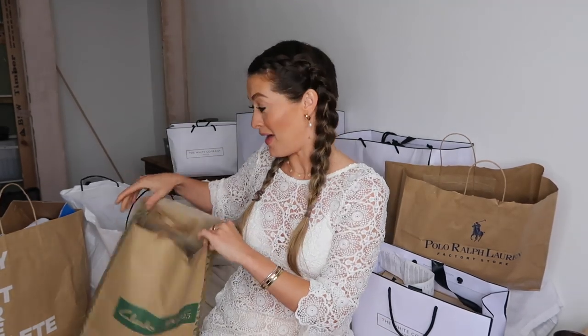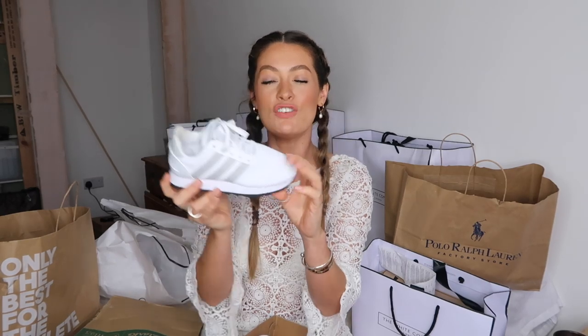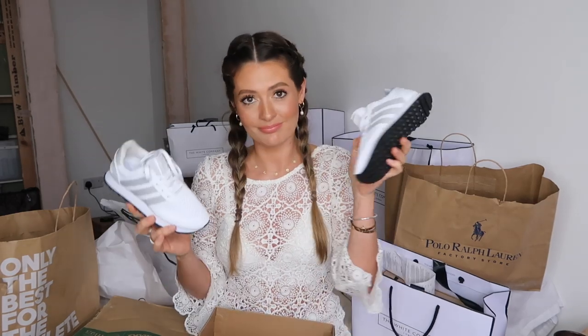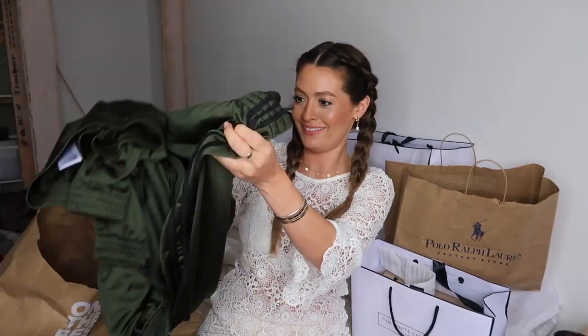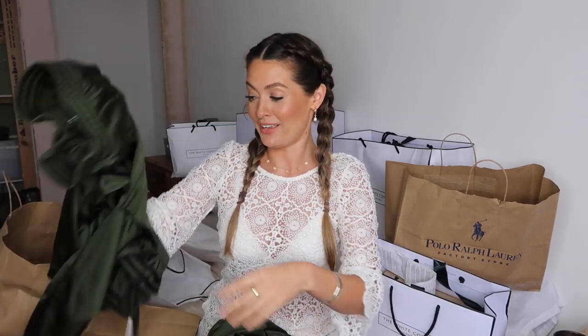From Adidas I got something for my nephew — I spotted these little trainers and they were so cute, reduced from £39.95 down to about £13 or £14, so I obviously couldn't not get them. He's going to be all kitted out! I also spotted a matching green tracksuit — at first I thought do I love it or hate it, but I had to get it as comfy loungewear for myself. It's not for Lou, it's for me!